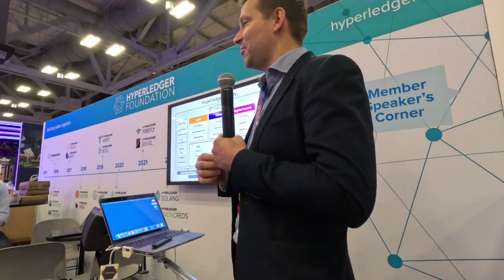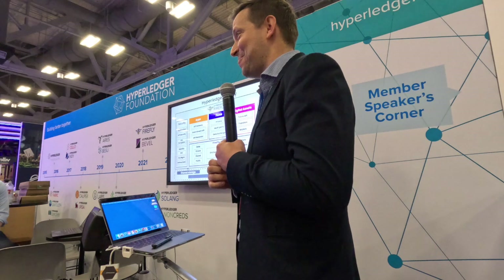If there are any quick questions on Firefly, I'll take those and then turn it over to Shadman to talk about some real-world examples.